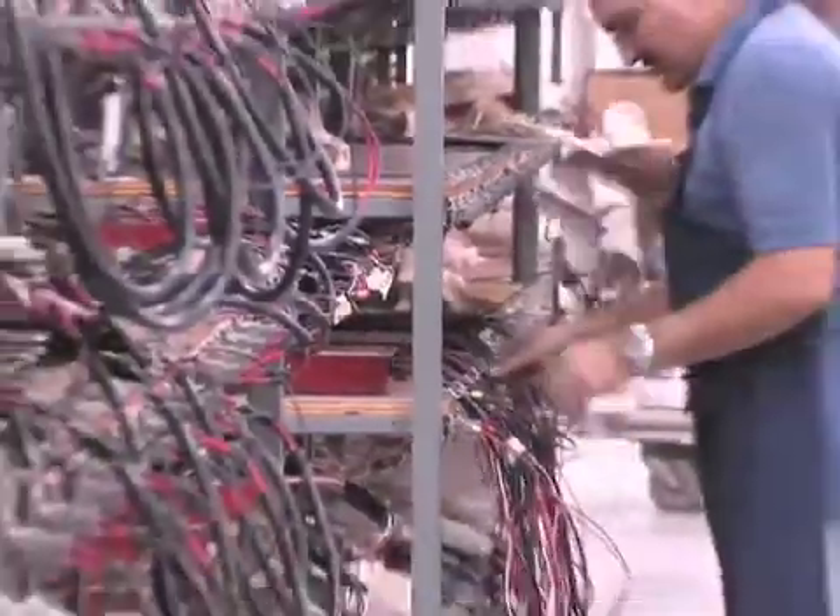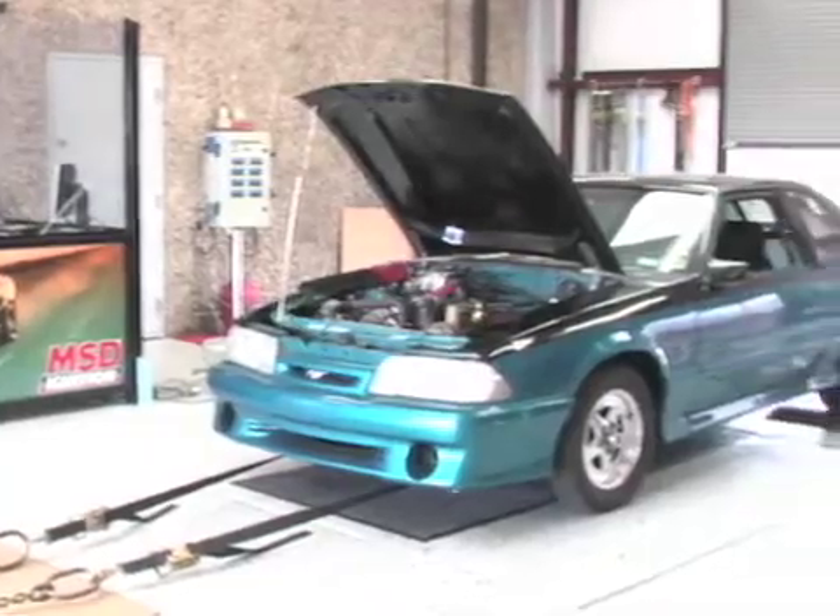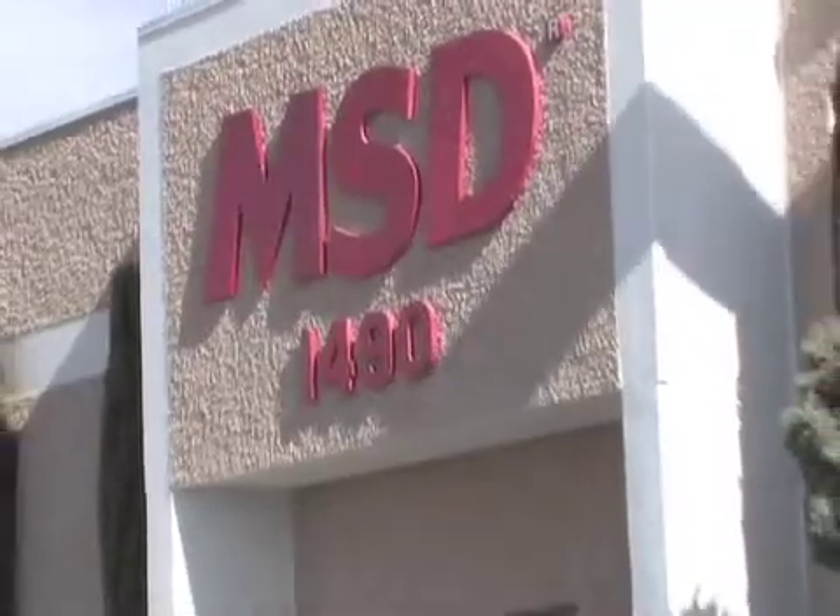On this segment of Power TV, we'll be taking a tour of a popular ignition and electronics company we all know as MSD. Just about every spark that's been fired in a hot rod in the last 20 years is highly likely to have come from an MSD ignition.